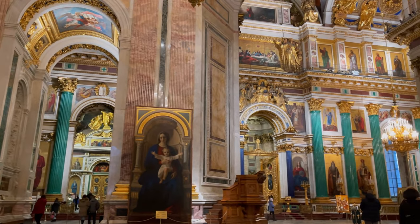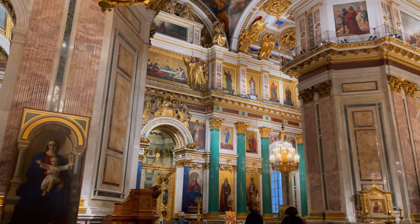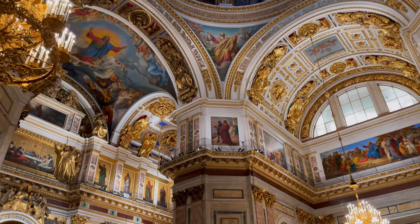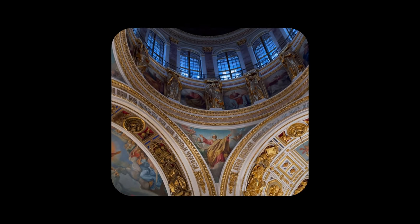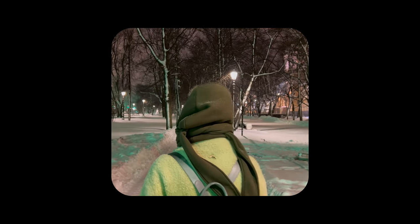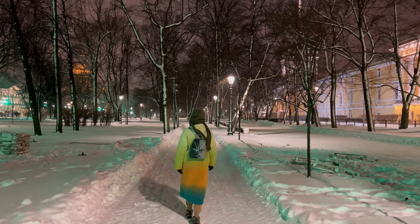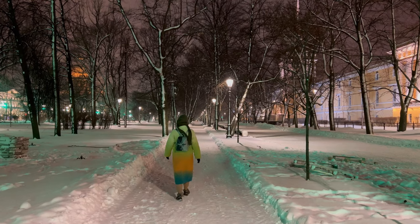I'll show you a little of what the cathedral looks like inside. Today has come to an end, and we are going home to continue our journey around St. Petersburg tomorrow.